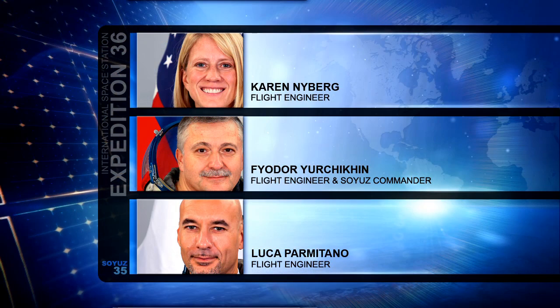Meanwhile, at the Baikonur Cosmodrome in Kazakhstan, NASA's Karen Nyberg, the European Space Agency's Luca Parmitano, and Russian Soyuz Commander Fyodor Yurchikhin are making final preparations for their launch to the International Space Station on May 28th, when they will join the trio on orbit and round out the normal six-person crew.